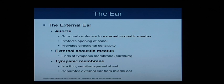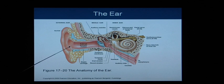Finishing up with the ear: the external ear is called the auricle and it surrounds the entrance to the external acoustic meatus — the opening for the ear. It protects the ear canal opening and provides directional sensitivity, acting like a funnel to pull in sound waves. The external acoustic meatus ends at the eardrum, also known as the tympanic membrane, which is a very thin, partially transparent sheet separating the external ear from the middle ear.